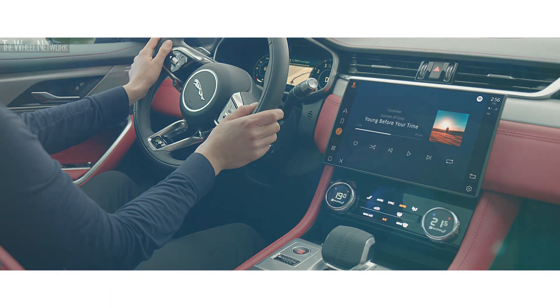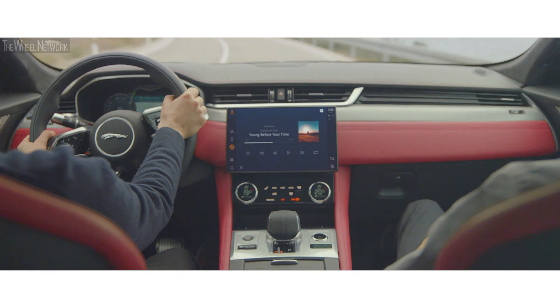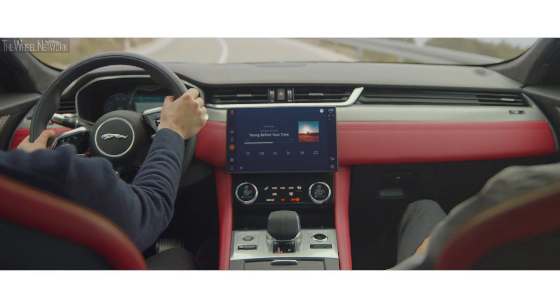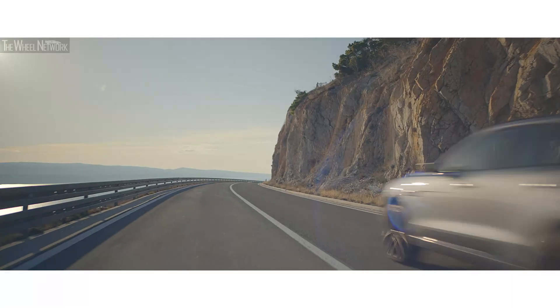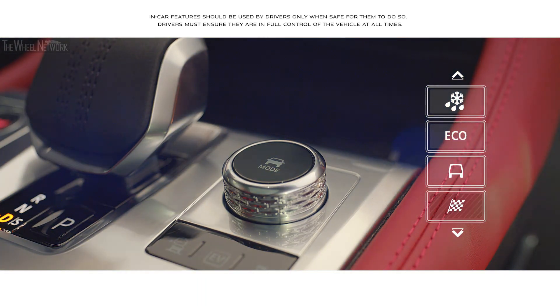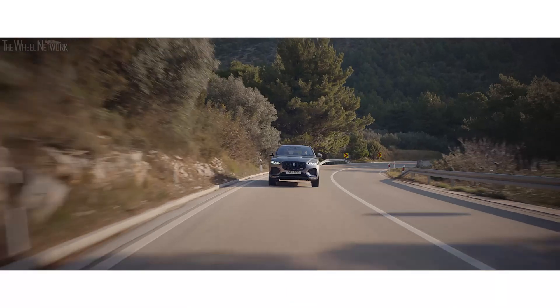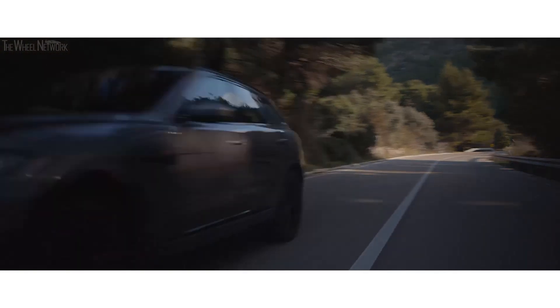Active road noise cancellation technology ensures the interior space is always quiet and calm. The F-Pace is equipped with multiple driving modes, such as dynamic mode, which delivers a sharper, more responsive drive.